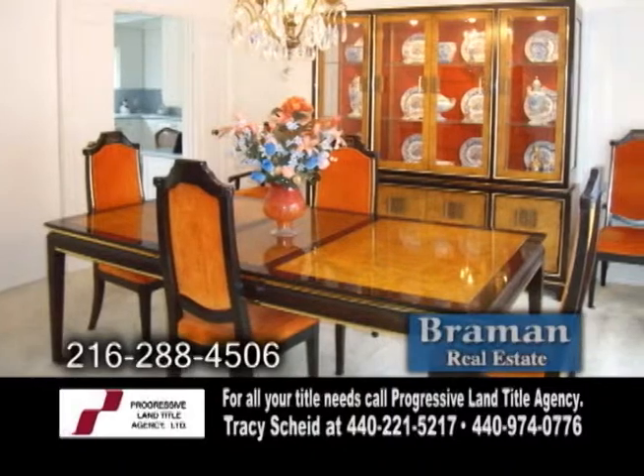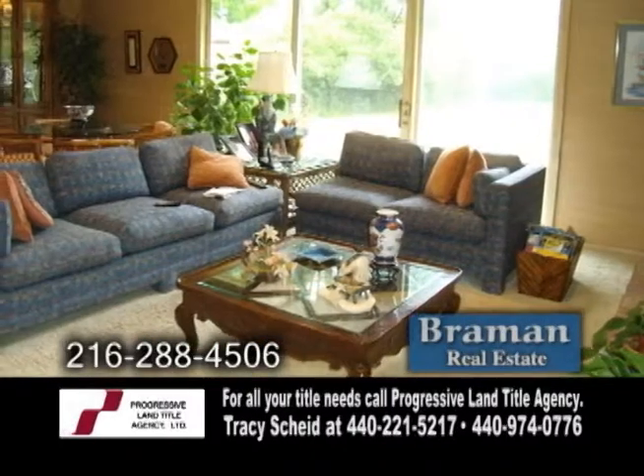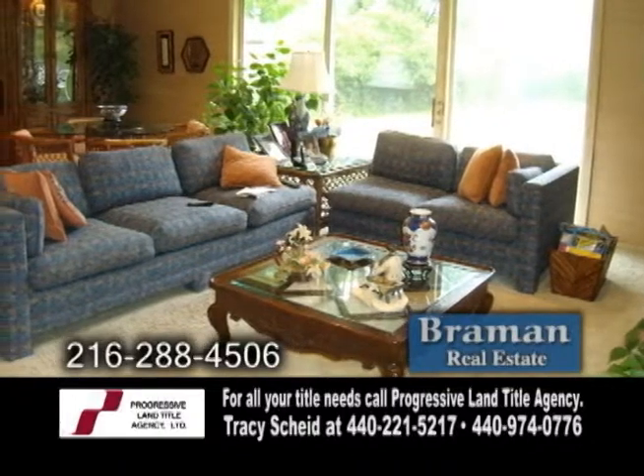The elegant formal dining room has large windows to let the natural light in. The sunken family room has sliders leading to the beautiful backyard.